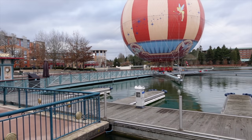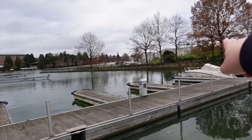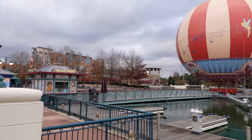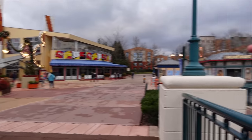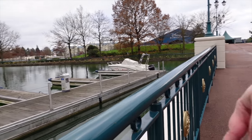Disney Sequoia Lodge is one of the three hotels located around Lake Disney at Disney Village. We've got Newport Bay Hotel, Sequoia Lodge right in the middle, and then Disney's Hotel New York — The Art of Marvel on the left. Hotel New York is closest to the parks, whereas Sequoia Lodge and Newport Bay have a bit of a walk to get there.